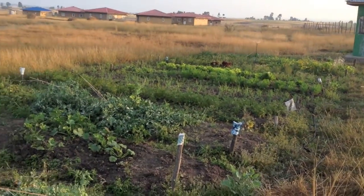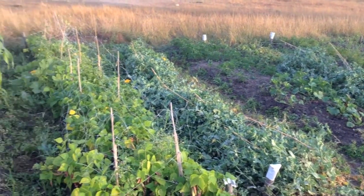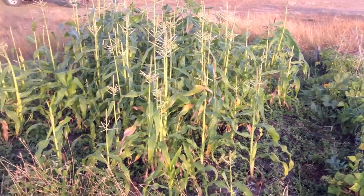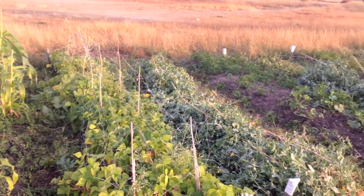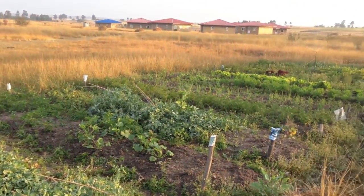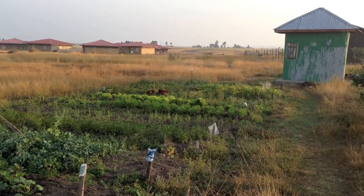And here we're looking at our garden that's been growing — our vegetable garden growing very well. Lots of corn and beans and squash, peas, lettuce, even strawberries. Very bountiful.